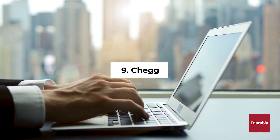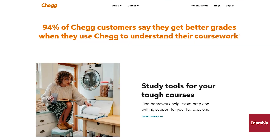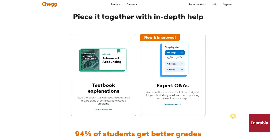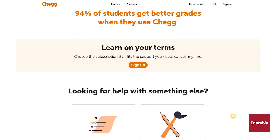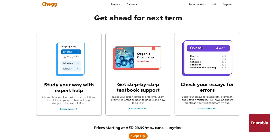Number 9: Chegg. Chegg, with apps for iOS and Android, delivers digital and physical textbooks, online tutoring, and other student services. Their study program includes step-by-step explanations, study decks, lecture notes, and practice exams. While the services come at a cost, they can be considered a worthwhile investment for academic success.